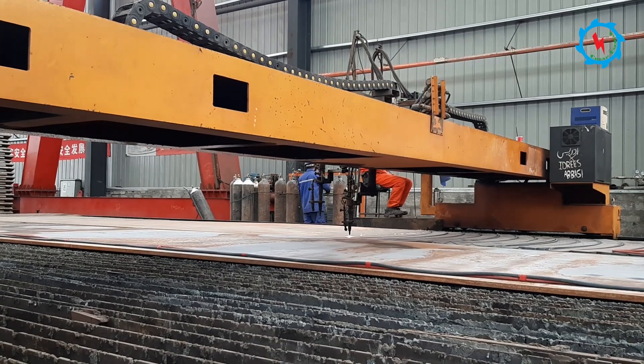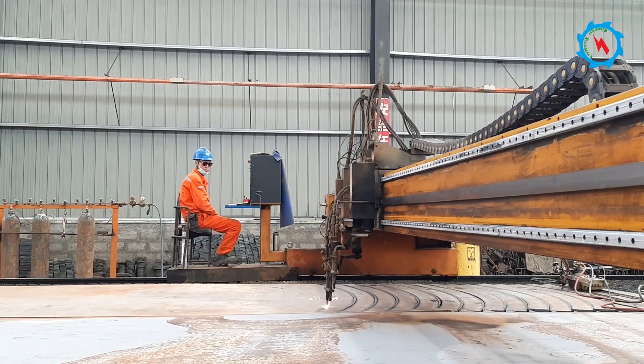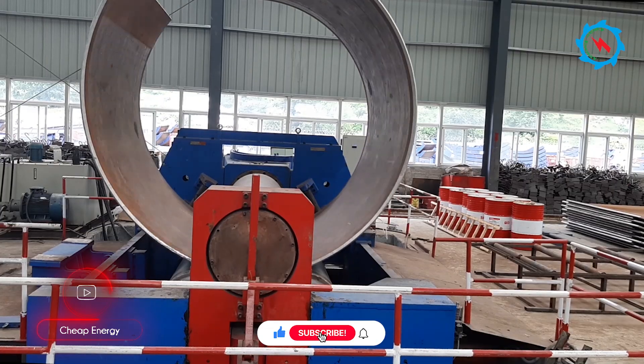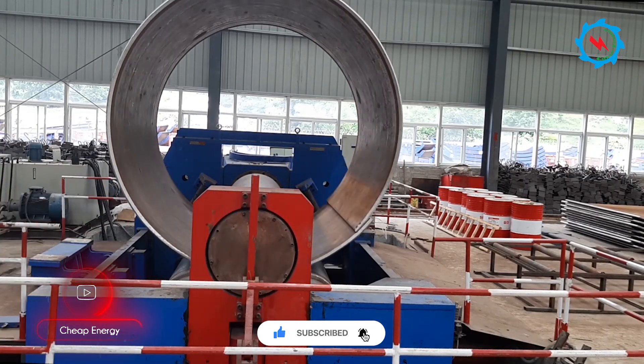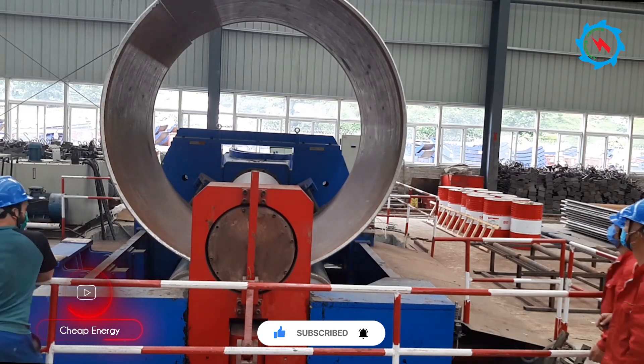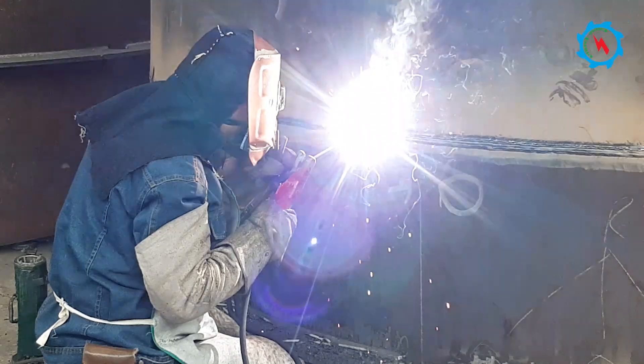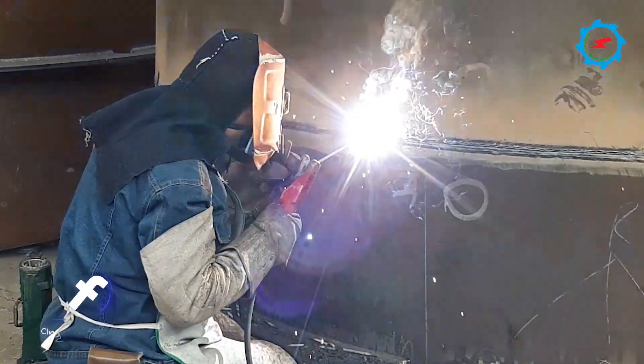24 millimeter thick steel plates were sliced according to design requirements, folded through pressure to give the can shape, and then welded. The experienced welders used automatic, manual, and submerged arc fillet welding of steel plates.